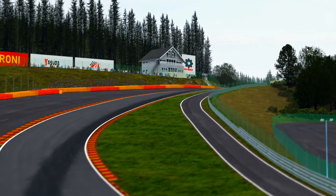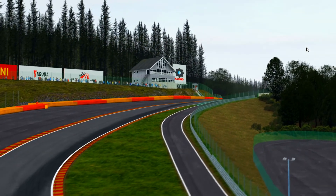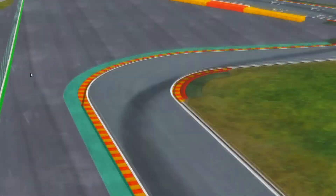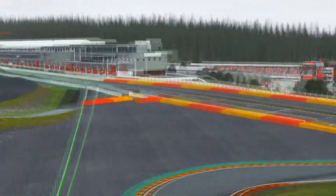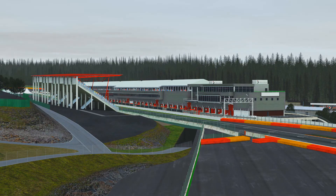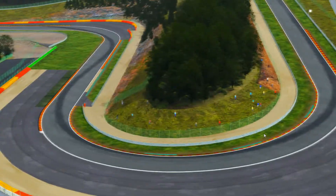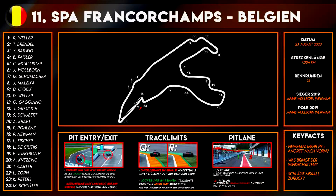My favorite part of the track is Eau Rouge Raidillon which makes it very famous, but also the very fast flow of the track with heavy braking zones like the bus stop chicane which we end the lap with. There are also elevation changes around the forest of the Ardennes, going uphill again. One lap is 7.004 kilometers — the longest lap in the calendar.